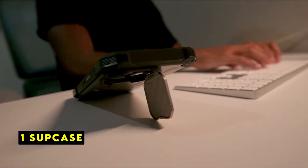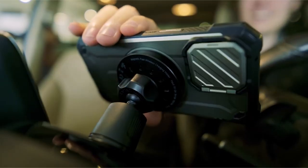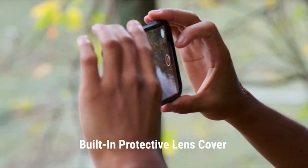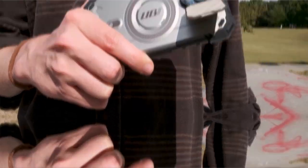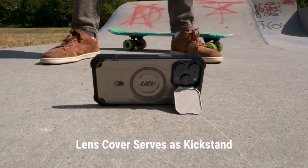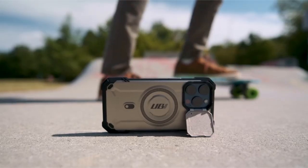Now moving to the last one is Subcase. The Subcase Unicorn BeetleMag XT is a durable and protective case designed for the iPhone 15 Pro Max. One of its standout features is the built-in camera cover, which safeguards your camera lens from scratches. This cover also doubles as a foldable kickstand, freeing your hands for hands-free viewing.